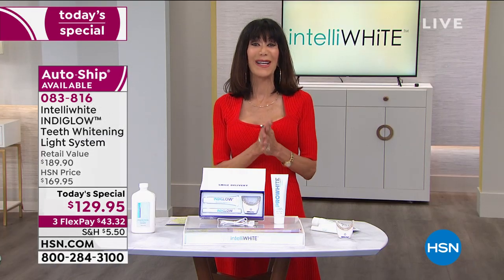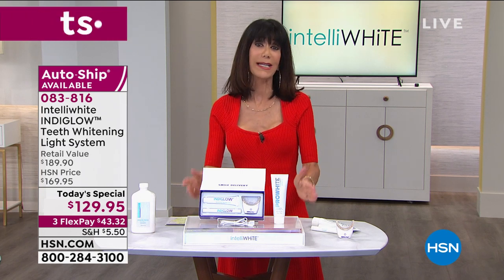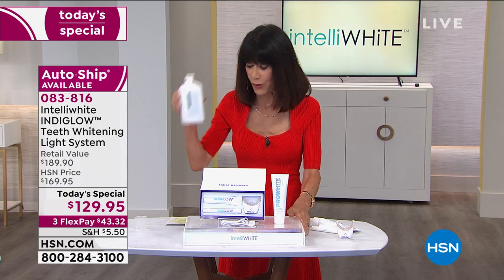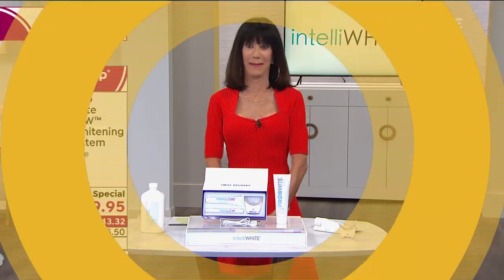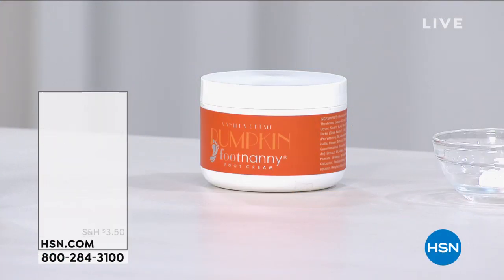Thank you so very much, Dr. Jennifer. We're going to say hello to Dr. Jennifer again at the top of the next hour, but please stay right where you are. Pick up the oral rinse if you can — we'll be telling you more about that in our next hour as well. Coming up: one of my all-time favorite products, the Foot Nanny.